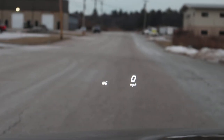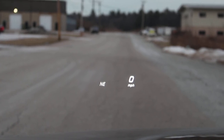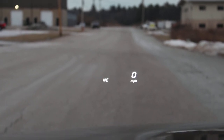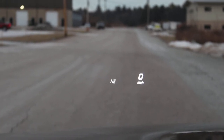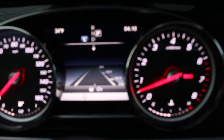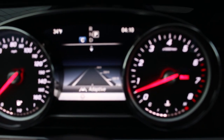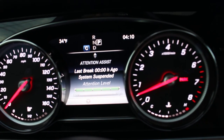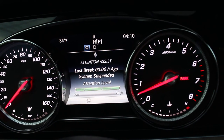This is the heads up display. There it is — Northeast, zero miles per hour. That will actually show the navigation if you set it to navigation, it'll show the radio, and it'll show a lot of different things right on your dashboard screen including your miles per hour so you can see your speed. Here we have adaptive cruise control, drive assist, and attention assist — system suspended because we're not driving.